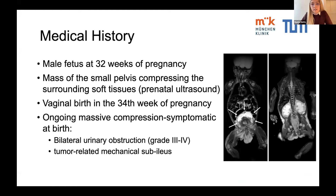The postnatal examination showed a massive compression symptomatic, including bilateral urinary obstruction grade 3 to 4 and tumor-related mechanical subileus. A postnatal MRI scan confirmed a large retrovesical mass, which can be seen on the left picture, and bilateral hydronephrosis due to compression of the tumor as seen on the right.